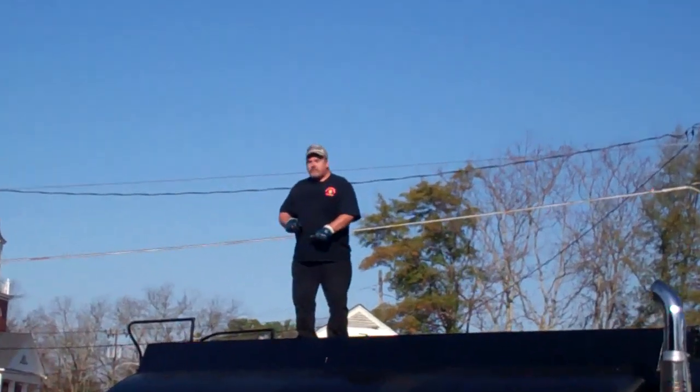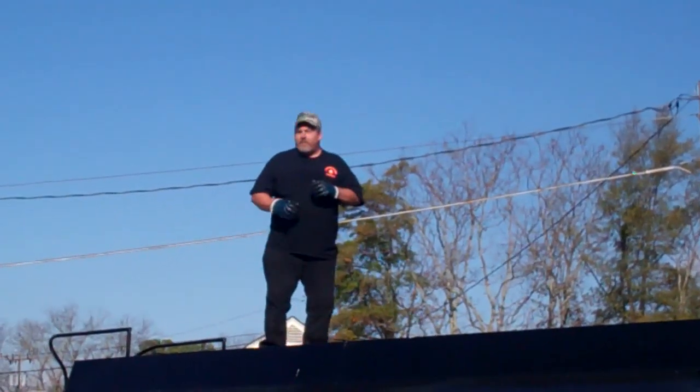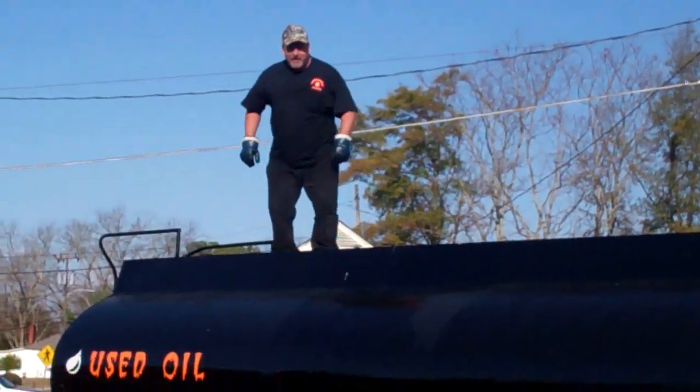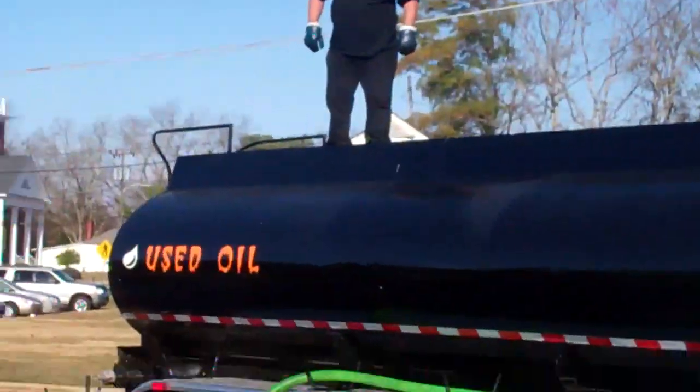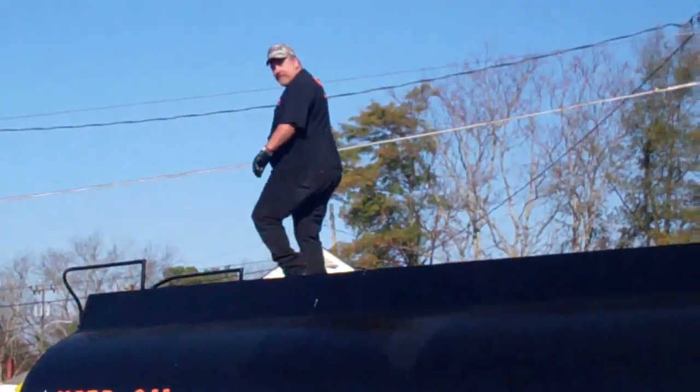This is Raymond Dash on top of this oil truck. Try to see how happy he is. Hey, do a back flip. Back flip. There he goes — he's going to attempt to do a back flip.